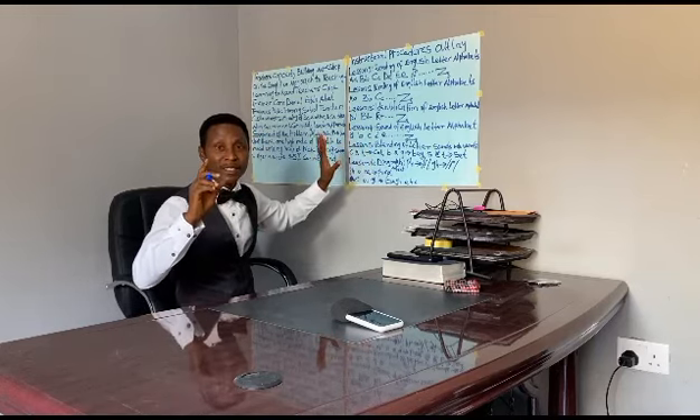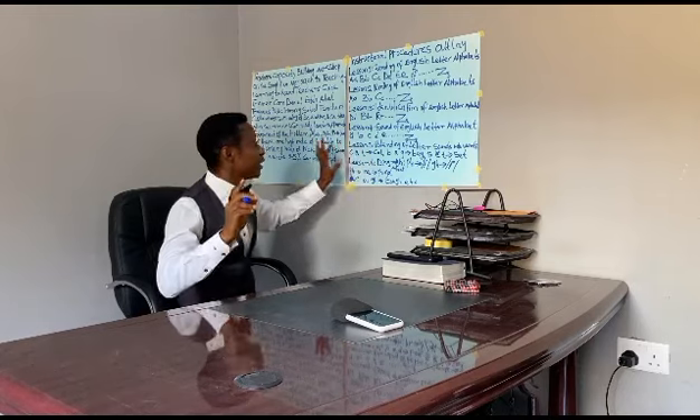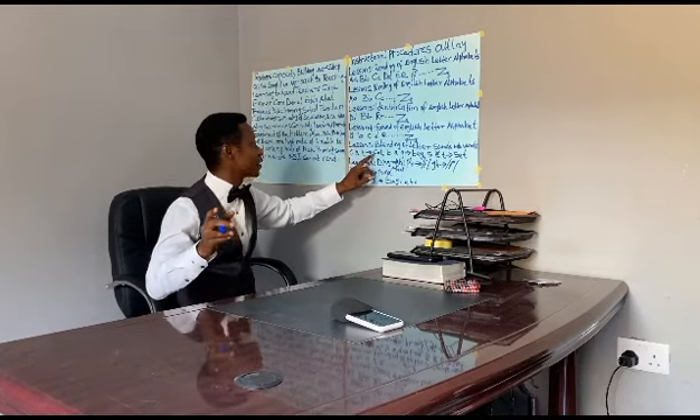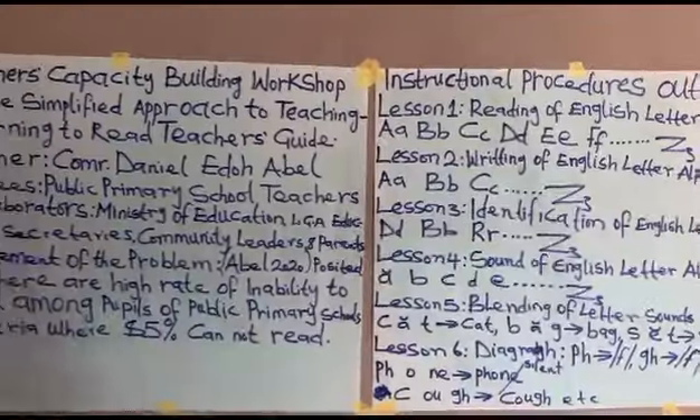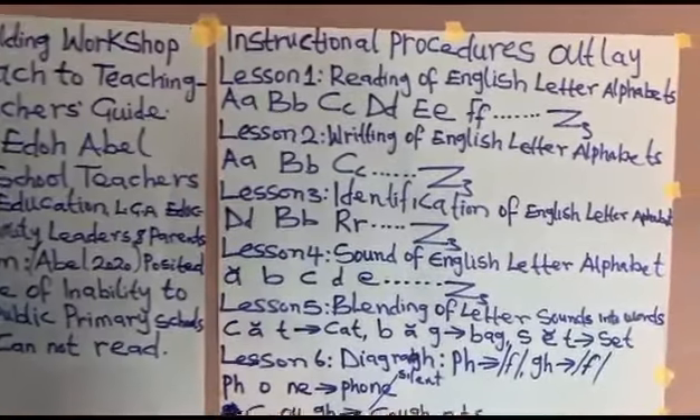The next step is blending. In the conventional method of teaching, a teacher will write C-A-T as a card. In my approach, I am going to make it this way: C-A-T — Card.